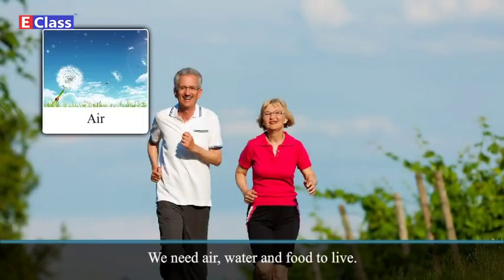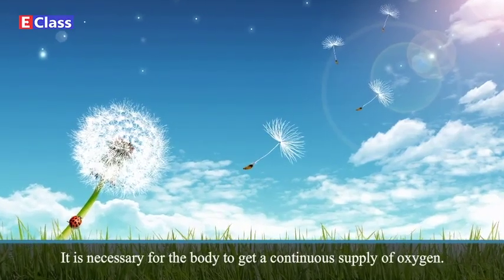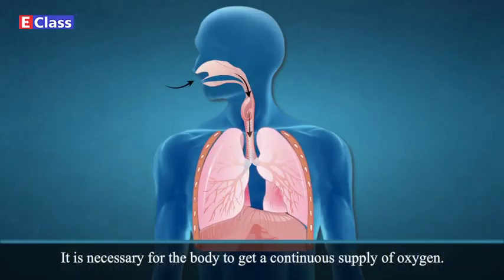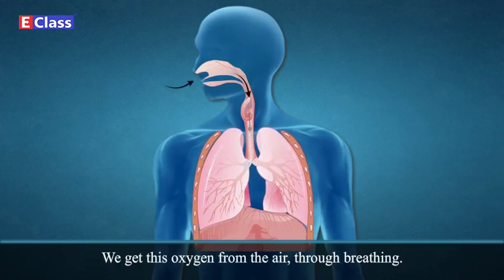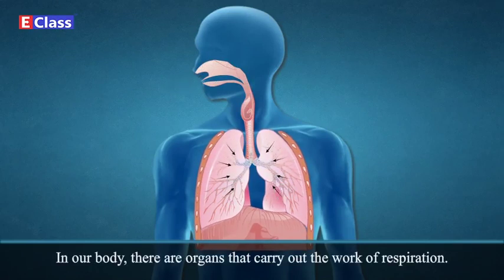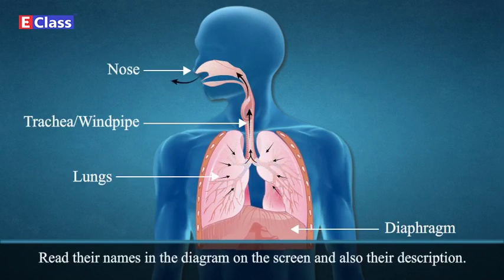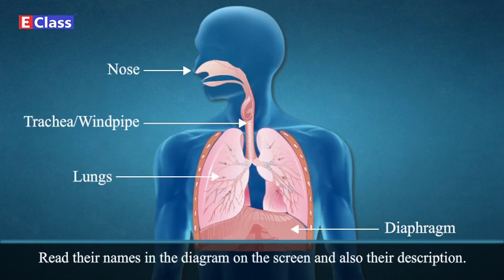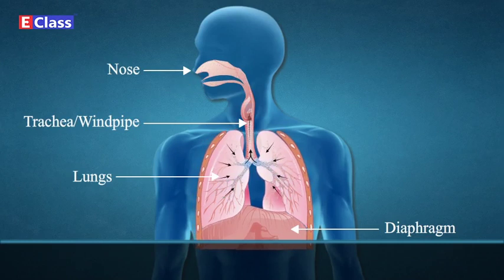Respiration. We need air, water, and food to live. It is necessary for the body to get a continuous supply of oxygen. We get this oxygen from the air through breathing. That is why we breathe continuously. In our body, there are organs that carry out the work of respiration. The diagram shows our respiratory organs.